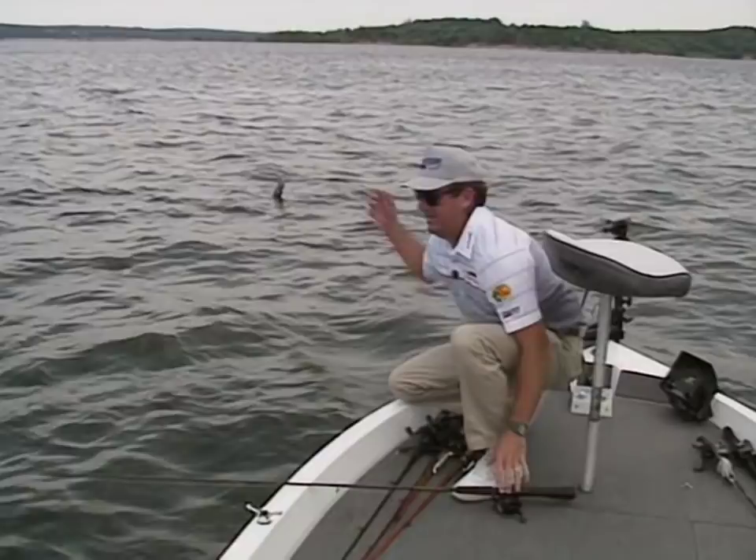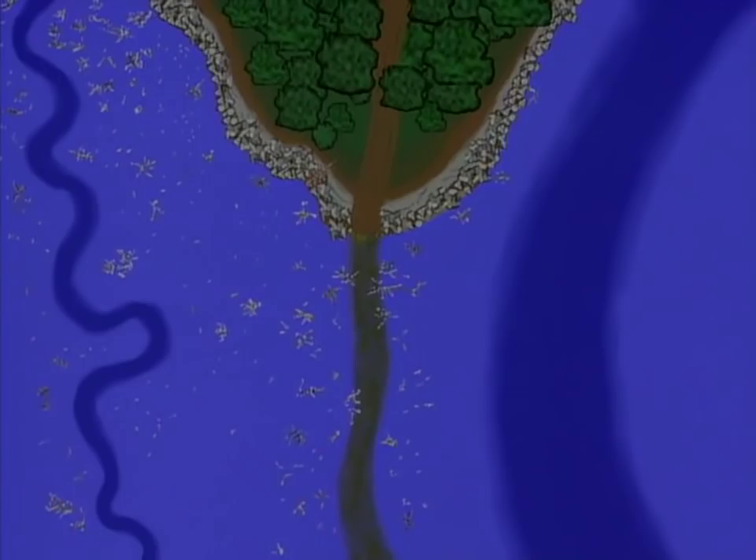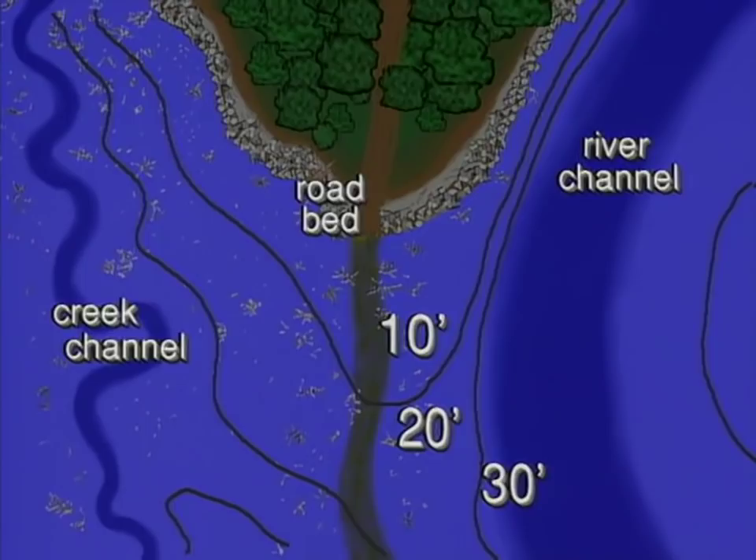I fished this little point once today — it's one of them little classic points to me. It's got a road running right out off the end of it. On one side it drops right into the river channel with real deep water, and on the other side it drops into that creek. It's got beautiful structure on it. So many times when you find a perfect spot, you should come back and give it another whirl, because a little storm or wind changing conditions will make a fish bite.